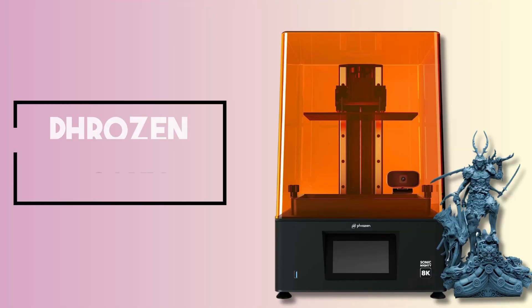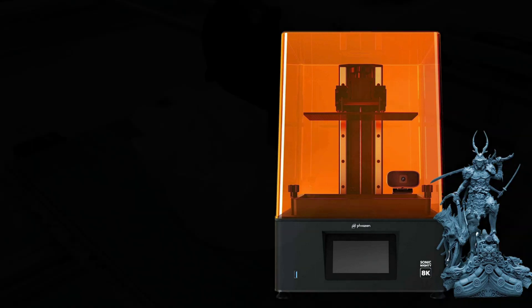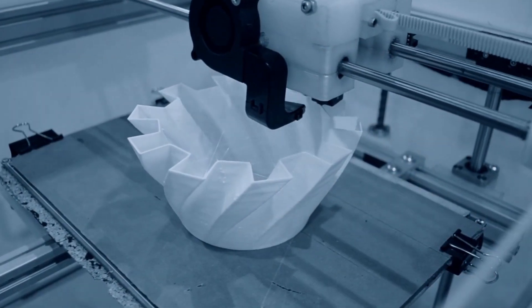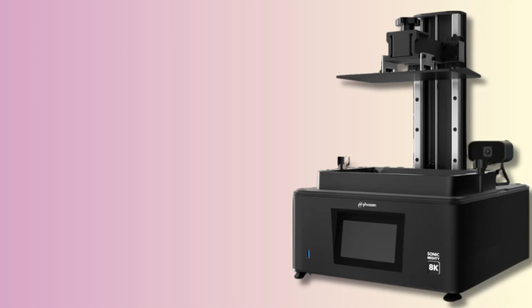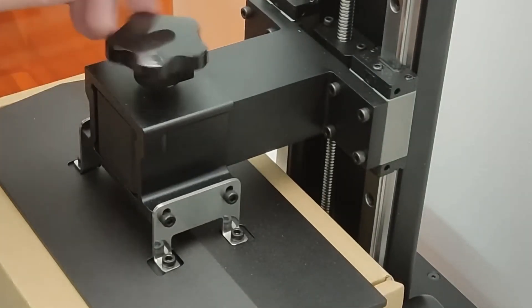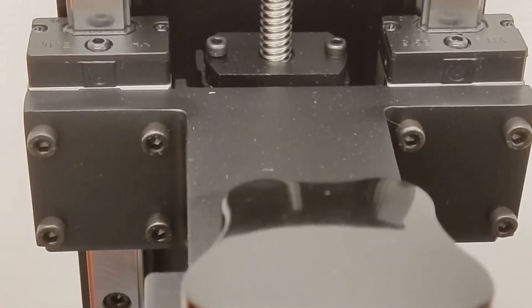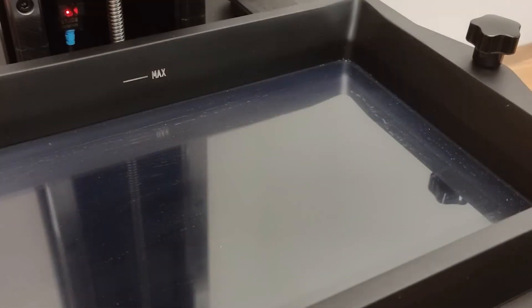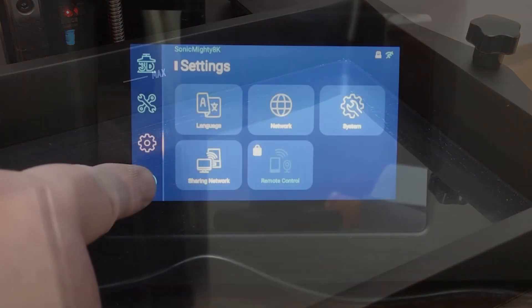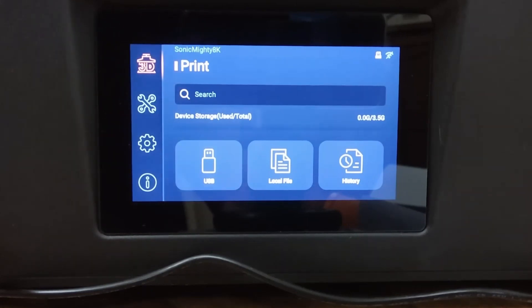At number 4, it's the Phrozen Sonic Mighty 8K LCD Resin 3D Printer. Navigating the vast sea of 3D resin printers, the Phrozen Sonic Mighty 8K makes waves for both novices and experts alike. It challenges the notion that you must trade off detail when increasing the scale, thanks to its remarkable 8K resolution. Each print boasts precision with a 28-micron resolution, ensuring creations — whether intricate jewelry or detailed game miniatures — come to life exquisitely. It isn't just a detail powerhouse; its durability is notable.